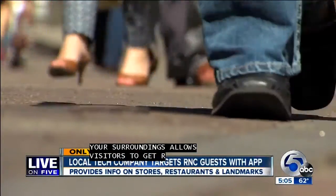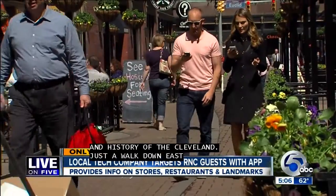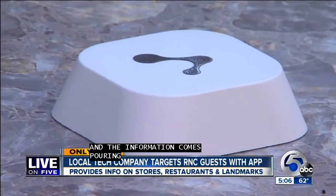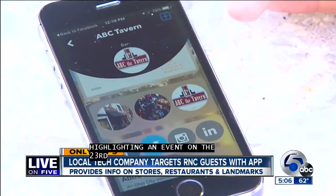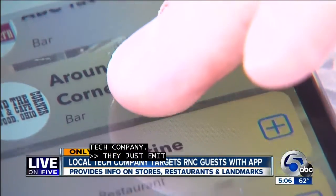Just a walk down East 4th Street — already getting an update, and the information comes pouring in. Looks like they're highlighting an event that they're a part of on the 23rd. About half of these businesses have Bluetooth beacons provided by InTouch, a Cleveland-based tech company. They just emit a signal up to about 70 meters, and users who download the app can get information and updates as they stroll by.